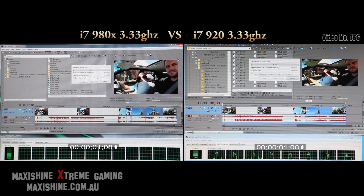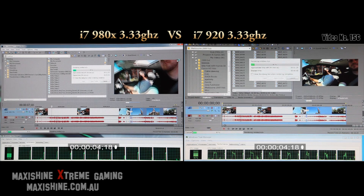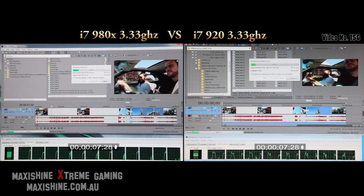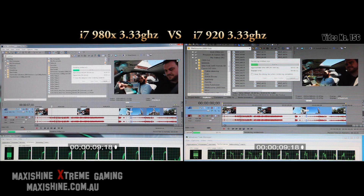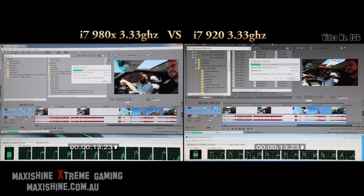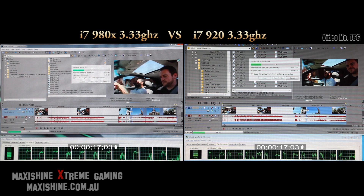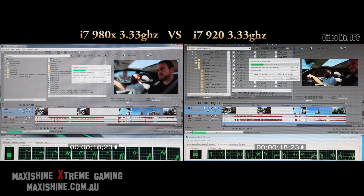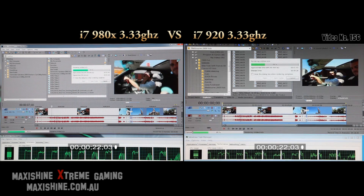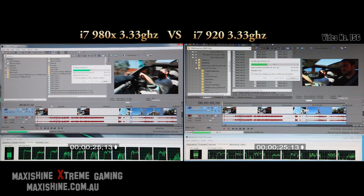Remember this is only a one minute clip, so if there's only a one second difference between the two, you've got to multiply that over the length of video you're going to be doing. So if you're going to be doing a one hour video and it's one second difference, it's going to be 60 seconds. At the moment we're doing a one minute video — it's me and my friend driving through the city, Melbourne city.